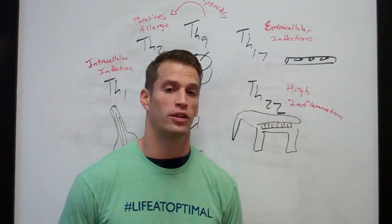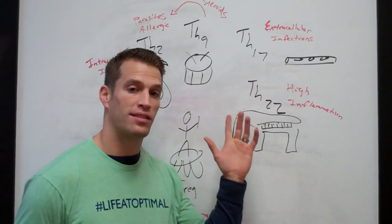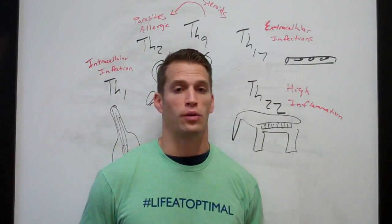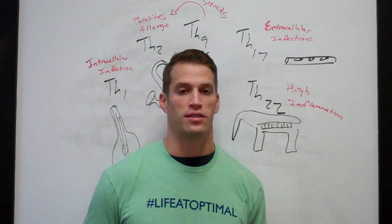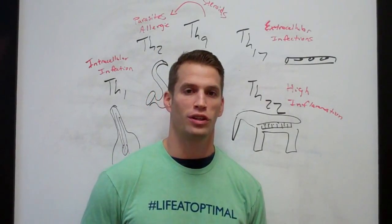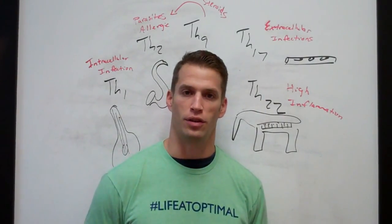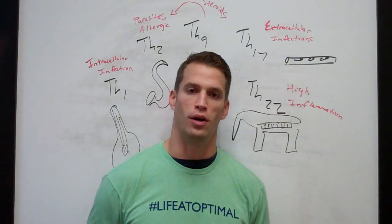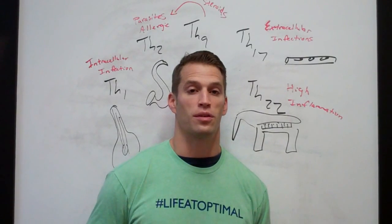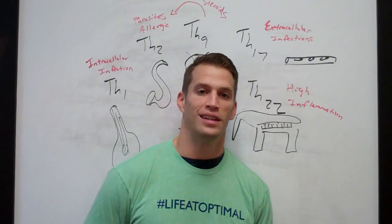We need to figure out immunologically where you are in terms of dominances and imbalances. Is the conductor on the stool or not? Whatever we find, we want to correct and optimize it to the best of our ability without dropping the curtain on the whole thing. If you don't get it the first time, watch it again — it is complicated. But this is a big part of figuring out your case and helping you live life at optimal. Have a great day.